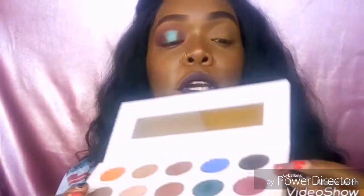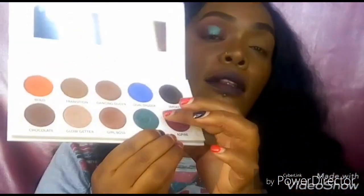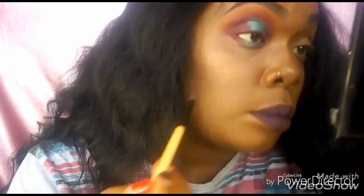From the bottom part I'm going in with this shade here, and then in the middle part I'm going in with the 'Feminist' shade again. Just like this.